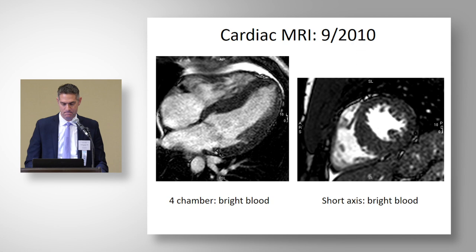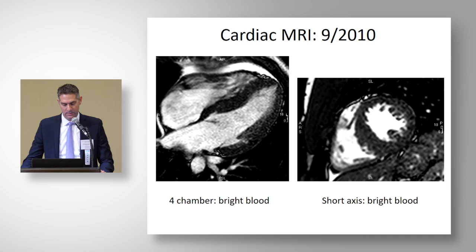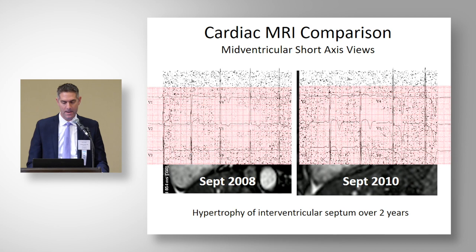We repeated the cardiac MRI, and it revealed asymmetric hypertrophy that was now evident two years after their initial ECG. In terms of measurements: in September 2008, maximum wall thickness was 12.8 millimeters. In September 2010 — two years later — it was nearly 20 millimeters. This was undeniable pathologic hypertrophy based on cardiac MRI.